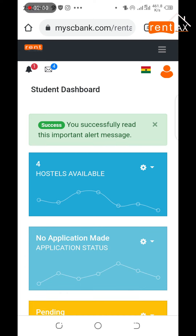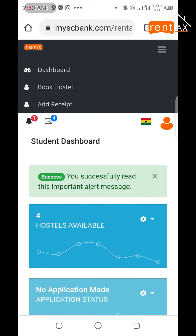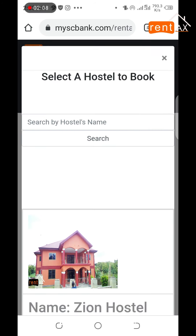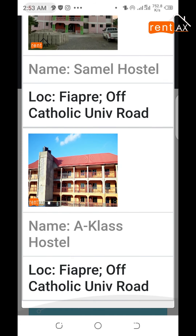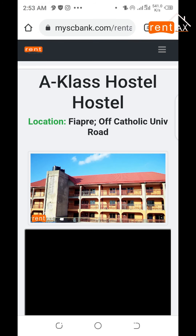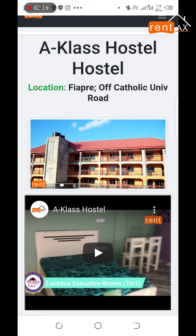Now you are in your portal. To book the hostels, just hit on book hostels. Search for the hostels of your choice, then just click on it.